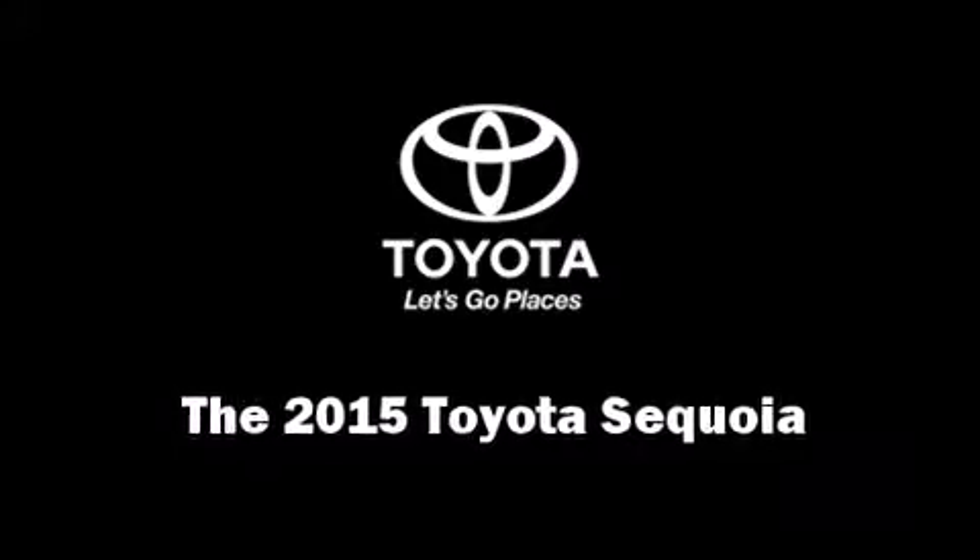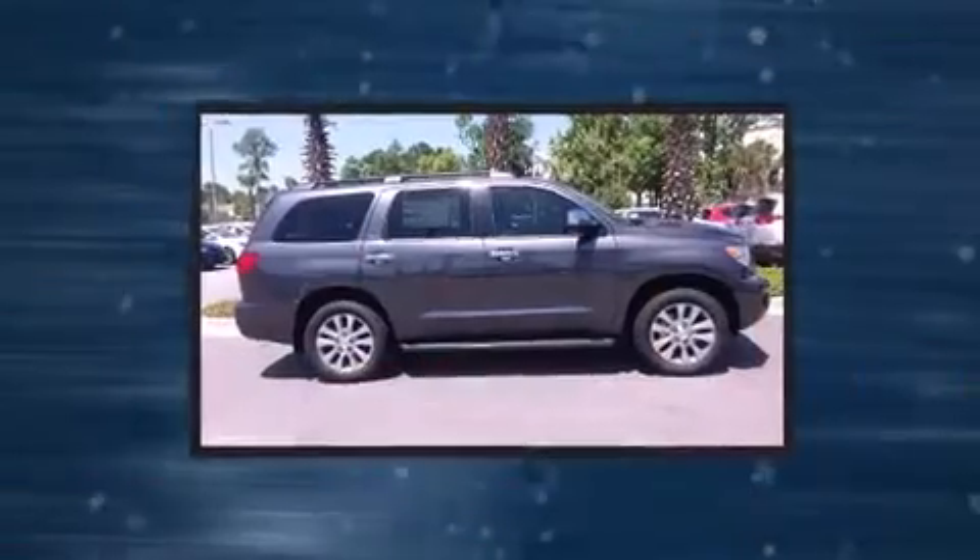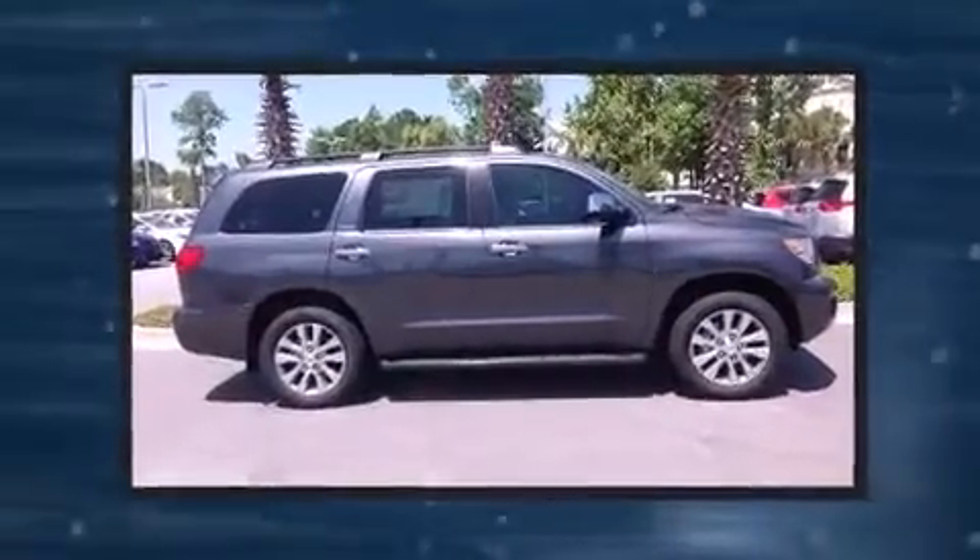Take command of the road in the 2015 Toyota Sequoia. It features an automatic transmission, rear-wheel drive, and a powerful eight-cylinder engine.